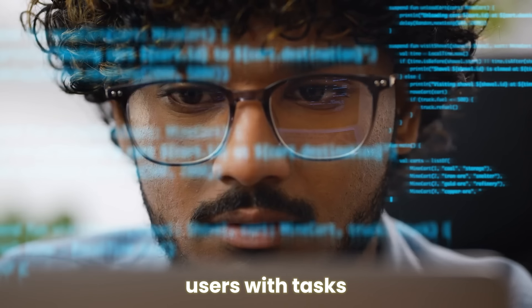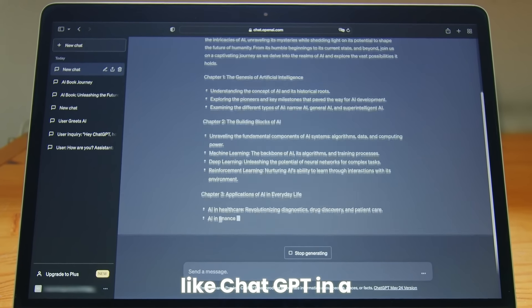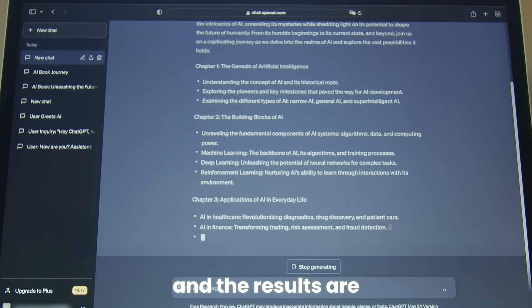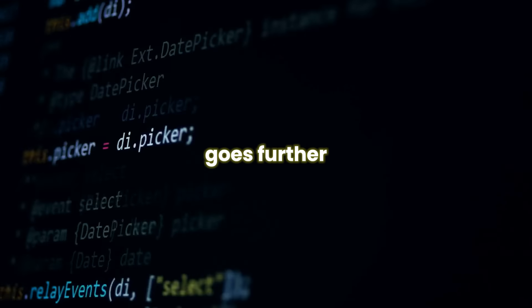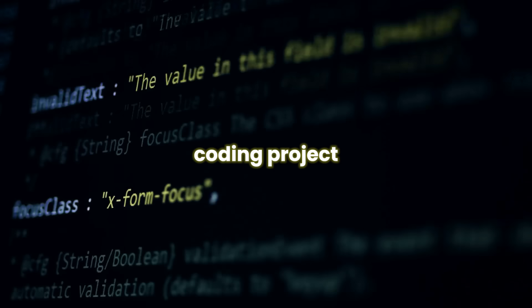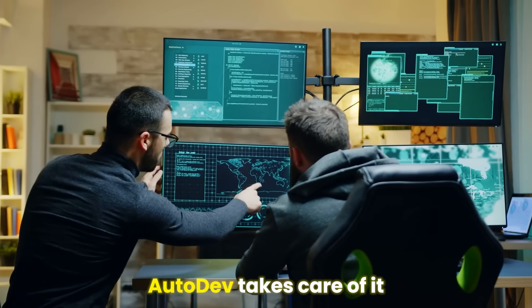Autodev allows AI assistants to help users with tasks by acting directly within the project. When a user talks to an AI assistant like ChatGPT in a coding environment, the AI suggests things to do. These suggestions are then tried out by the system, and the results are given back to the AI in a special space called the eval environment. Unlike other AI helpers, Autodev goes further — it doesn't just suggest things. It can do tasks like editing files, running tests, and running commands right in the coding project, meaning developers don't have to check everything manually.